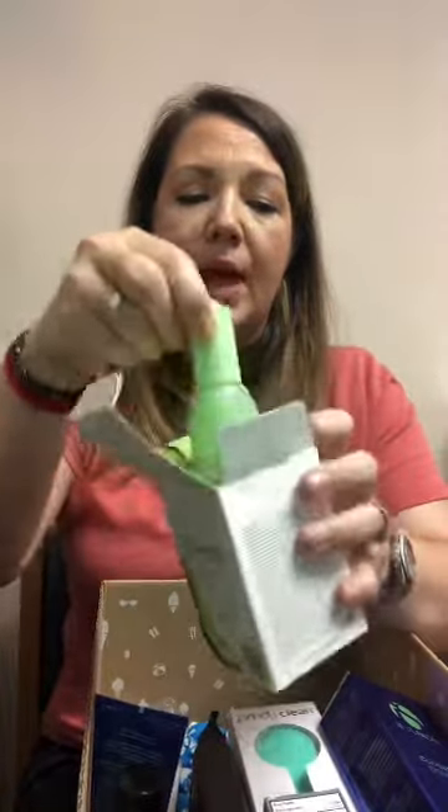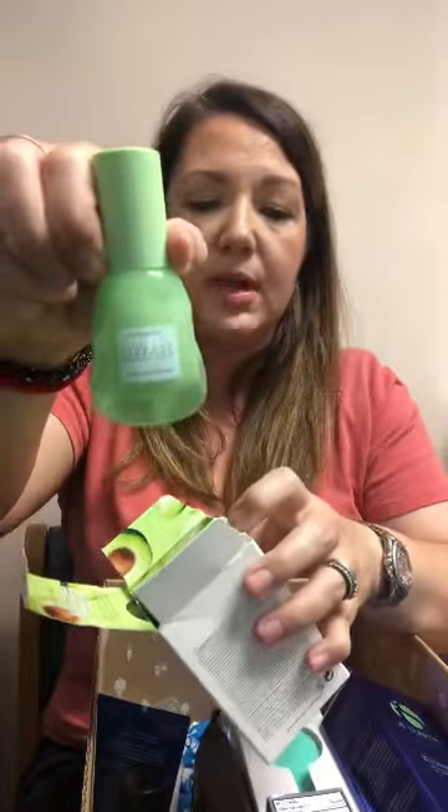Next I got was the Glow Recipe Avocado Ceramide Recovery Serum. The products I've gotten from Glow Recipe are the Watermelon Sleeping Mask and the Watermelon Moisturizer. I've wanted to try the Blueberry Face Cleanser and the Pineapple Vitamin C Brightening Serum, but haven't tried those. So when I saw an option to get a Glow Recipe product, I jumped at it. This avocado serum smells kind of like cucumbers — very clean smelling. I will enjoy using this.